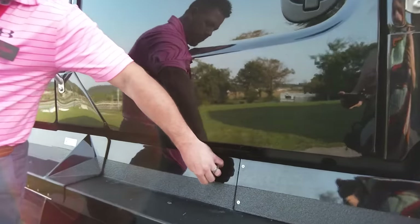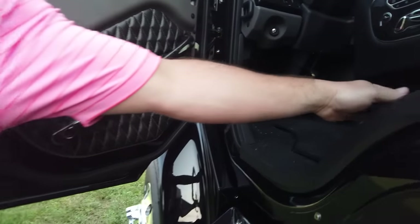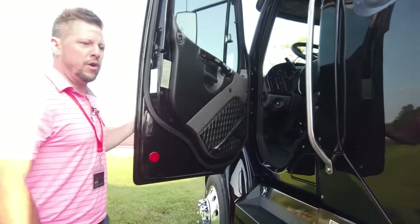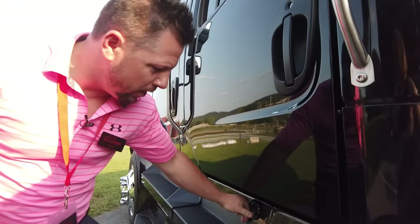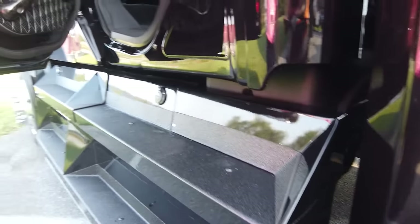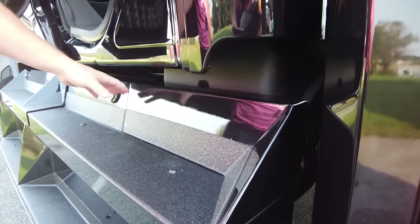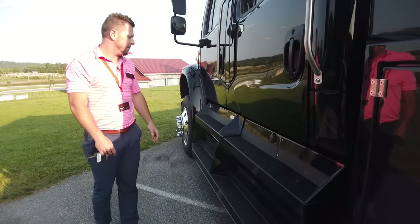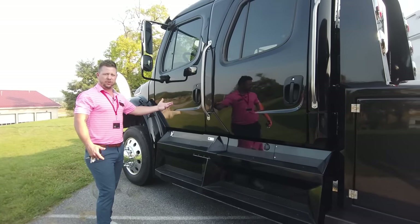Here is the trickle charger connection - just a simple 110 plug-in. Inside the truck beside the driver's seat there is a battery disconnect where you can turn everything off. If the truck is going to sit for a long period of time, just hook up the trickle charger to maintain the batteries. For battery access, you remove this panel by taking out two fasteners and this piece of the tank cover step comes off. It's painted to match the truck with bed liner for a rugged exterior stepping surface that will last a long time.